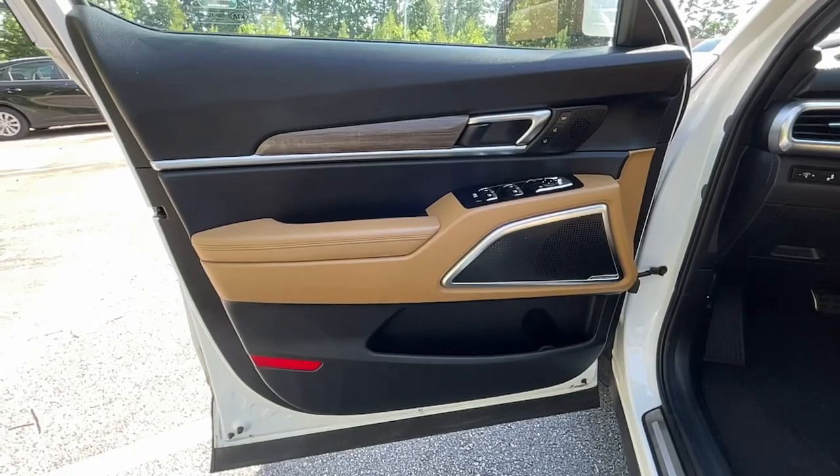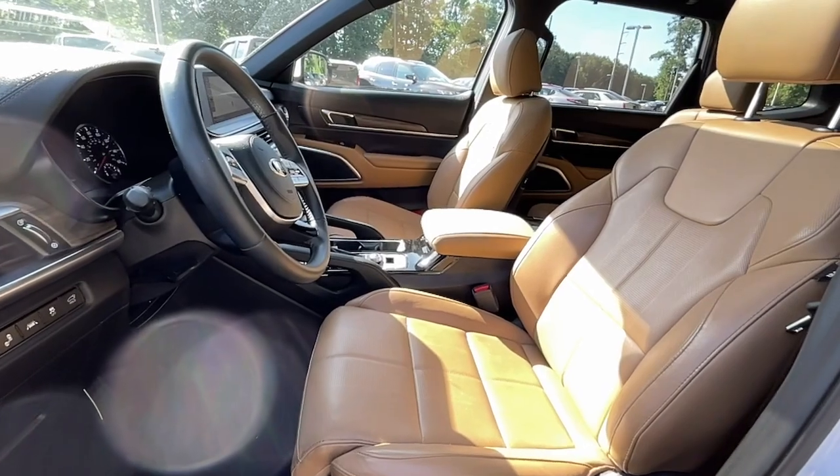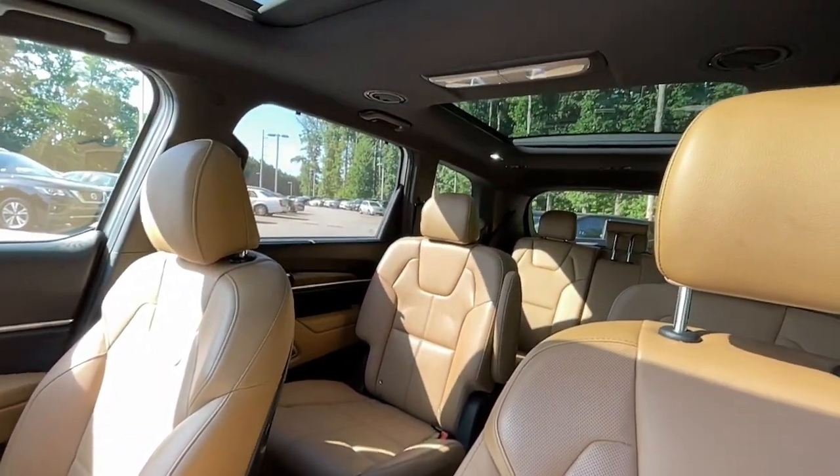Feel pampered and prepared for whatever the road has in store in this capable Telluride. Treat yourself to a test drive today — our staff will toss you the keys and give you an outstanding customer experience.